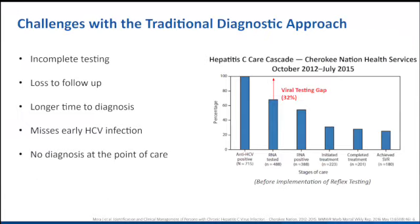A real big problem with that was incomplete testing — maybe only getting an antibody test but not getting RNA testing, people getting lost to follow-up, a longer time for diagnosis. It also missed early HCV infections for those who were just recently infected and didn't have a positive antibody at the time of testing. And, of course, there was no point-of-care diagnosis, resulting in not a lot of people moving along that cascade of care towards cure.